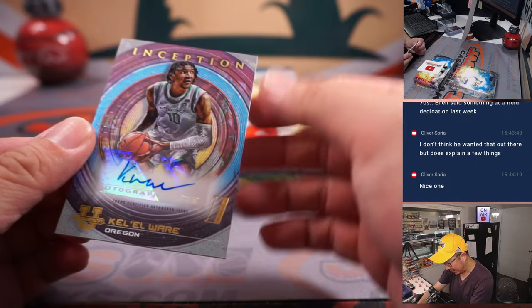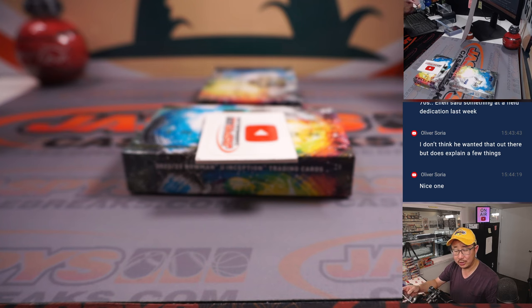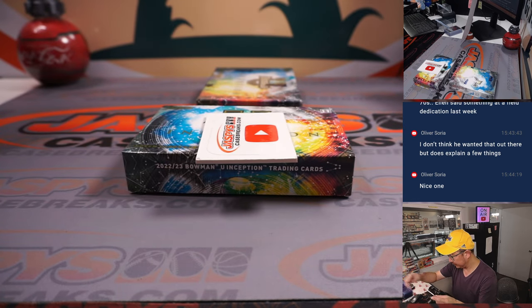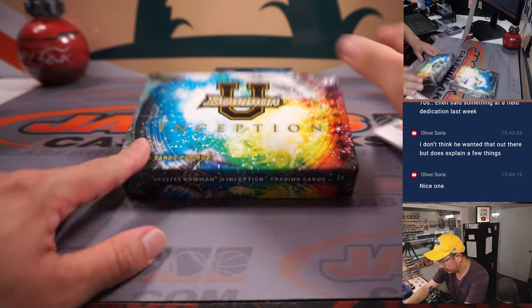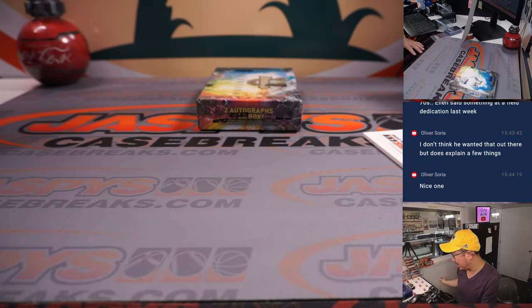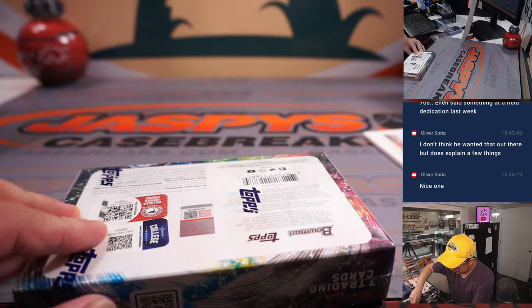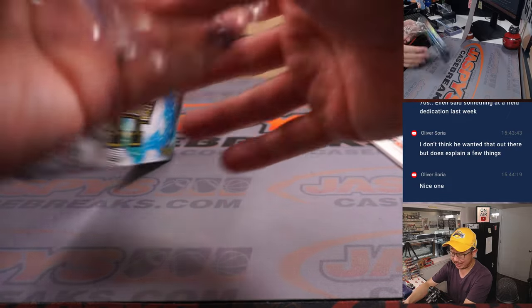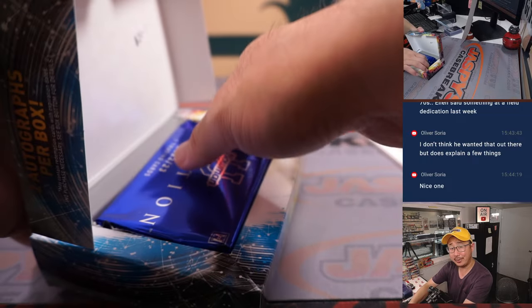And we've got another Kal-El Ware for Jordan in the letter K. One more box to go. The next four boxes are in the shop, so check it out at JaspeysCaseBreaks.com. It's a random letter break, only 19 spot breaks — some pretty decent odds to get the nice letters, first letter first name.